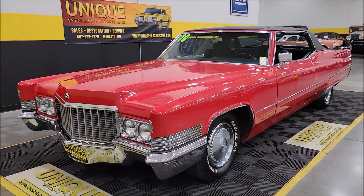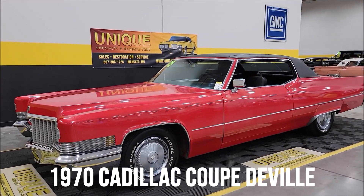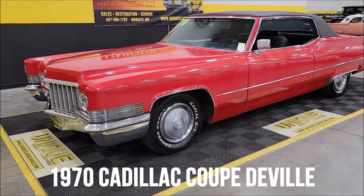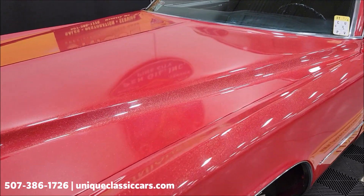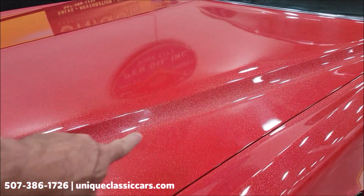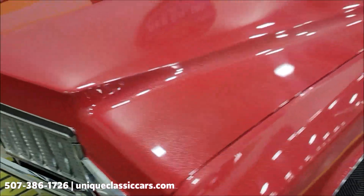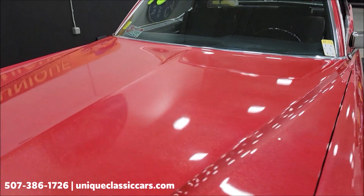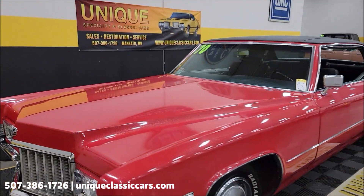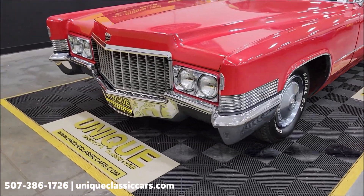Take a look at this 1970 Cadillac Coupe DeVille here at Unique Specialty and Classics. First off, it has custom paint — a red background with multi-color flake. Out in the sun it is amazing; unfortunately the camera and pictures probably don't do this car justice. If you're looking for a custom Coupe DeVille, here it is, with a black vinyl top.